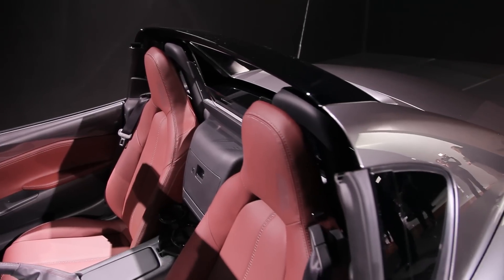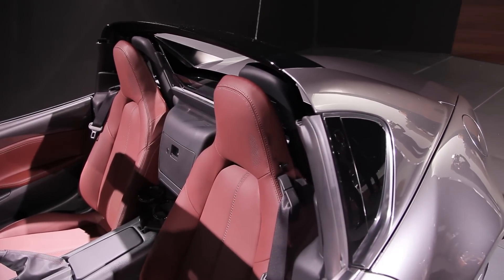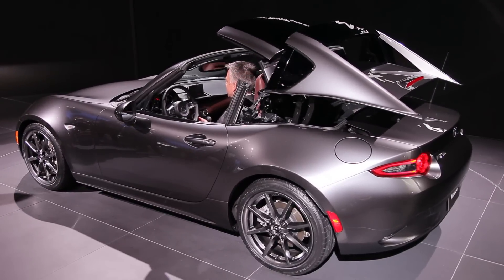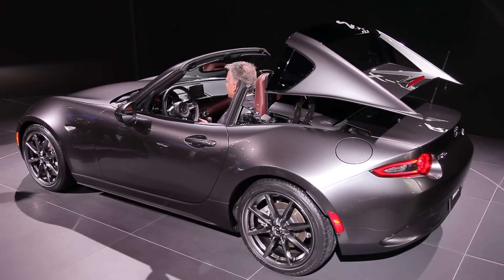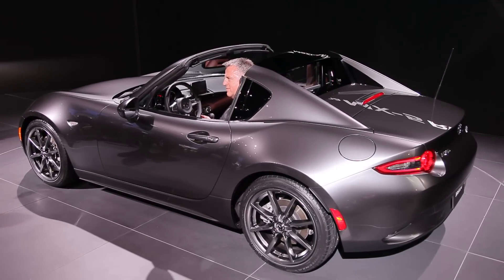With the roof panel powered out of sight the Miata RF looks out of sight. It's a look not unlike Porsche's 911 Targa and it's probably as close to a true Miata coupe as we'll ever get. The fold-away top can be opened or closed at speeds of up to seven miles per hour. Since it's a compact design with just a single stored piece, the top fits in the same space as the standard Miata convertible top.